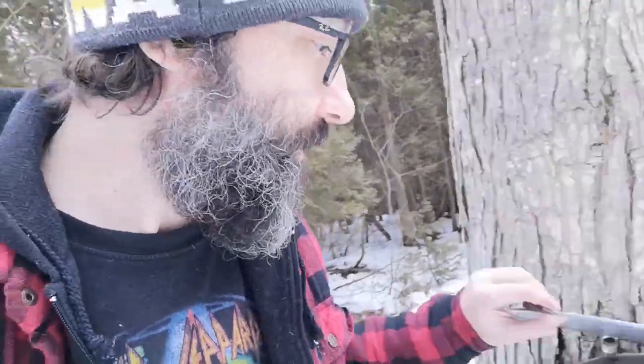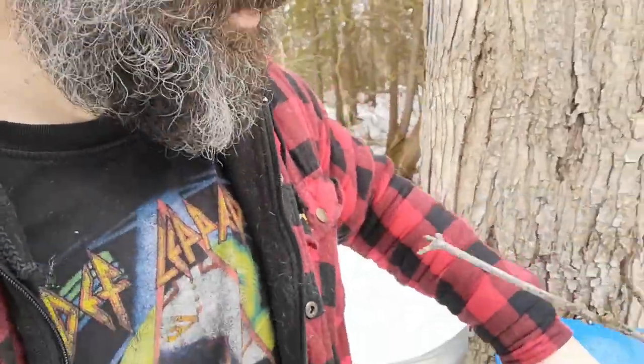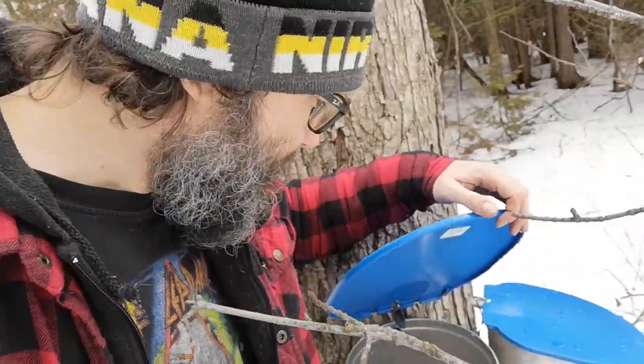I'm gonna keep going. Apparently there's sap even on this one, which is not always a big producer. It's not just rainwater either — it's not discolored.